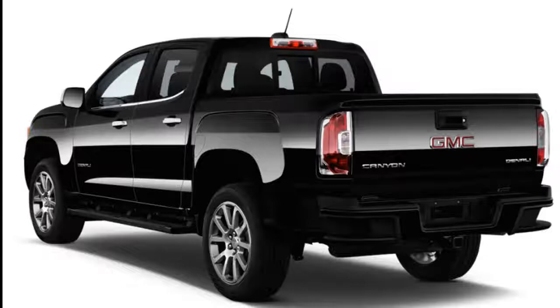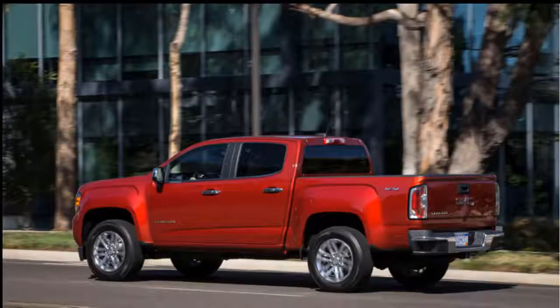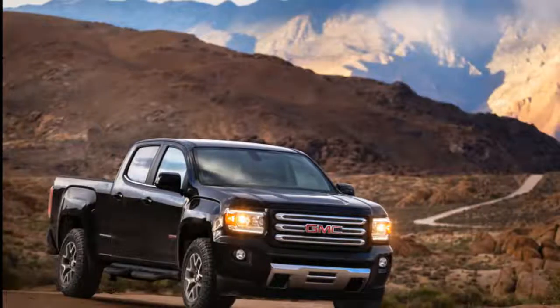The Canyon comes in several trim levels — SL, Canyon, SLE, All-Terrain, SLT, and Denali — ranging from utilitarian to near luxury. Those who opt for the All-Terrain trim will get a helping of off-road styling details, but this is no rock climber like the Colorado ZR2.